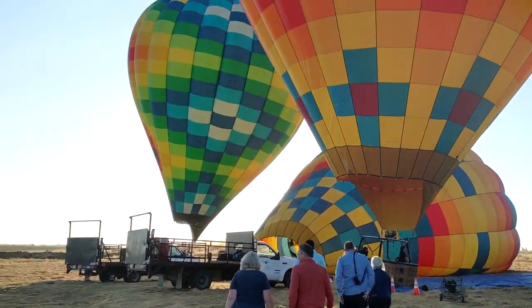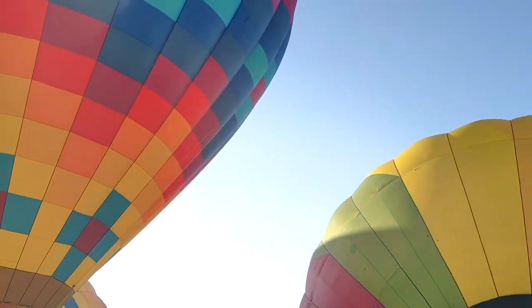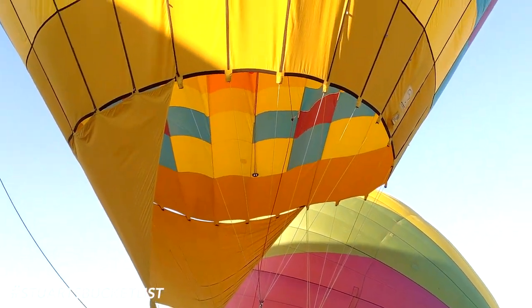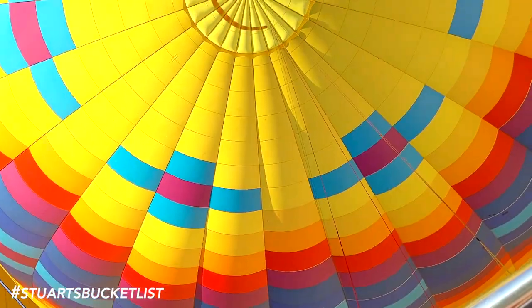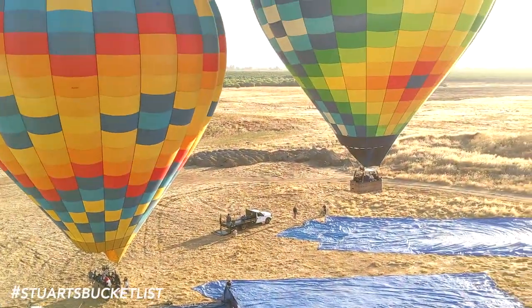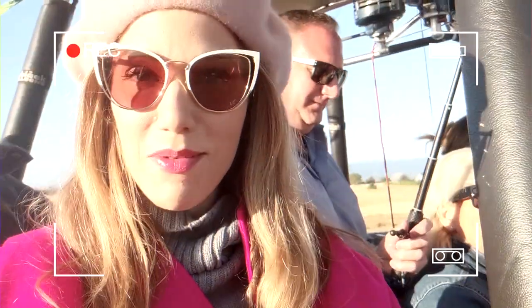There's a little fog layer going on this morning so we're not gonna go up over the wineries in Napa. We're gonna drive about 50 minutes and it's gonna be more agriculture, but it should still be beautiful — and it better be because I got up early. We are now in the basket and we're heading out for our ride.